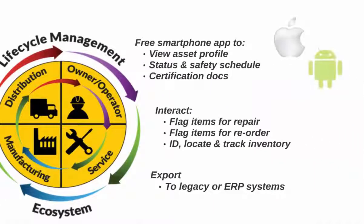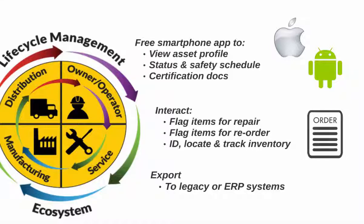Free smartphone and tablet apps provide end users with the ability to view asset profiles, status, safety schedules, certification documents, anytime, anywhere. Customers and service teams flag items for repair and reorder, notifying their distributor in real time.